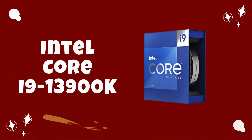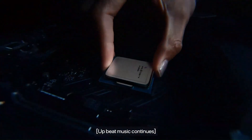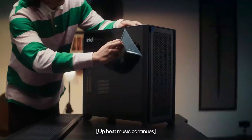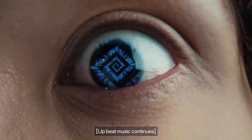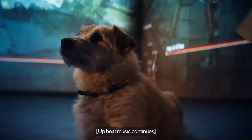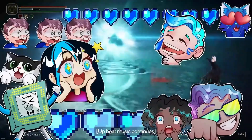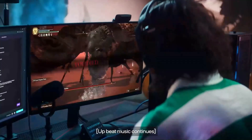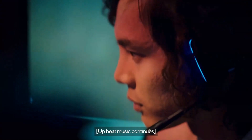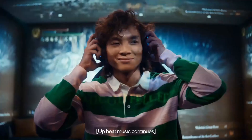Number 5: Intel Core i9-13900K. The Intel Core i9-13900K stands as a flagship processor in Intel's lineup, offering unparalleled performance and cutting-edge technology for demanding tasks such as gaming, content creation, and professional workloads. Built on Intel's latest architecture, the i9-13900K represents a significant leap forward in CPU performance, boasting impressive specifications and features that cater to the needs of power users and enthusiasts alike.